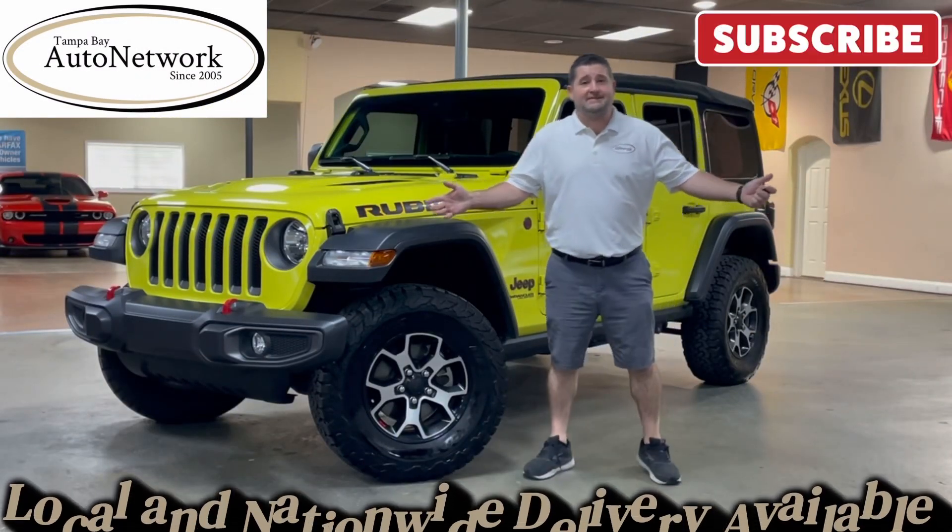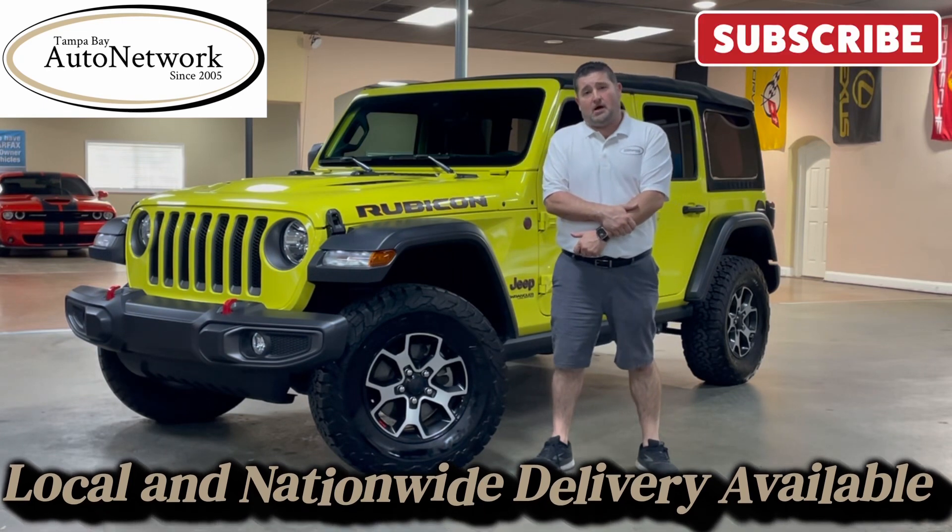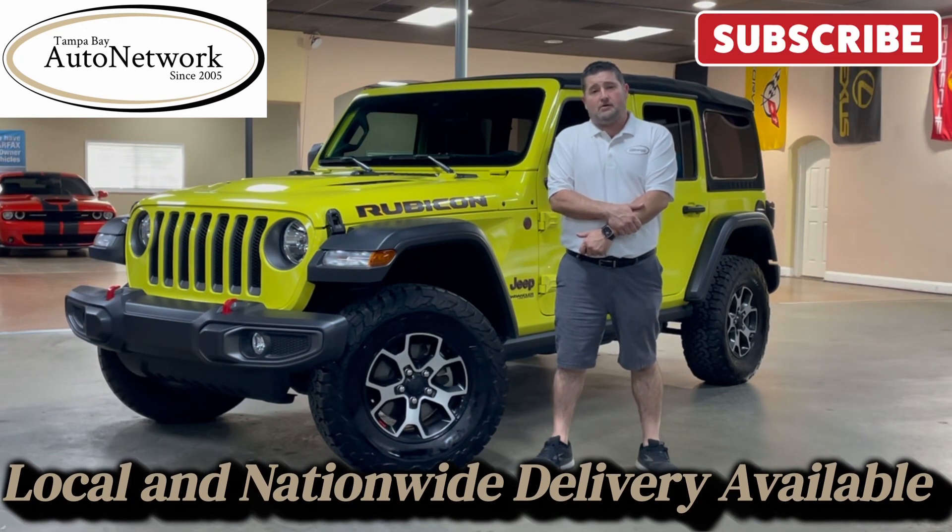Hello, we're glad you could join us again today. My name is Robert with Tampa Bay Auto Network, walking around a 2022 Jeep Wrangler Unlimited Rubicon 3.0 EcoDiesel. We have started our walk arounds as a way of showing you cosmetic imperfections that will not show up in our 100 high definition photos.